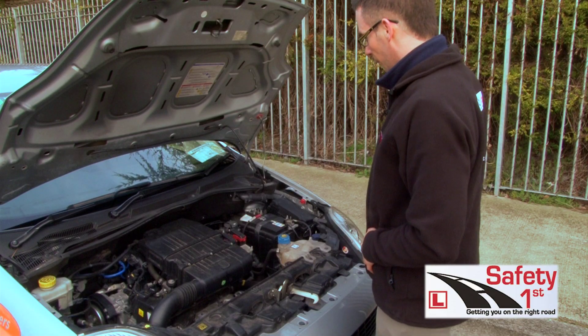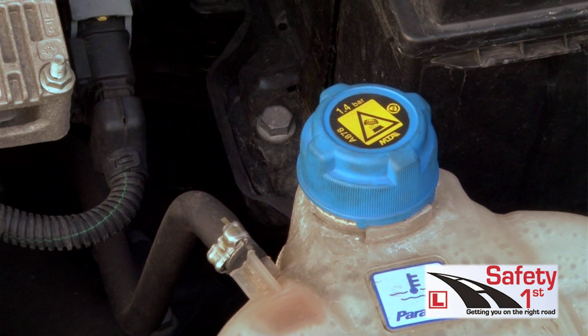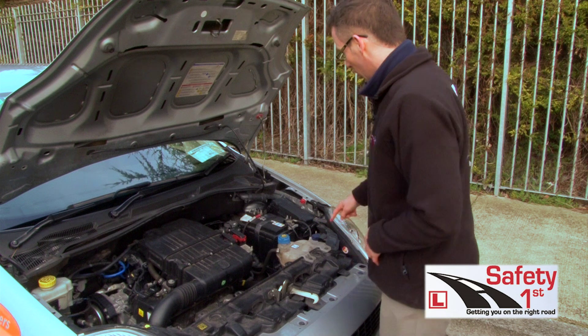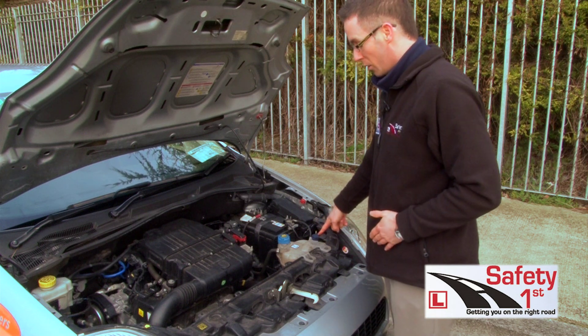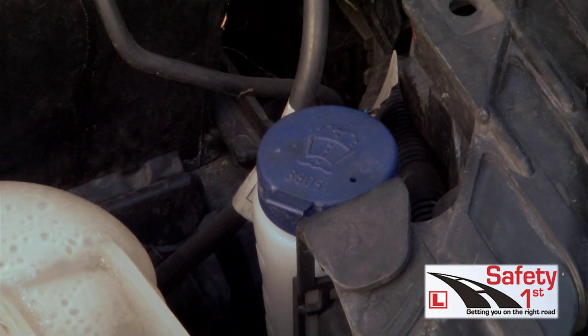So we're going to look at the engine coolant now. This is the engine coolant — it's got two levels on it, a minimum and max level. The engine coolant is always going to be bigger than the brake fluid. Next we have the water for the windscreen, or what's called a screen wash. You should always make sure there's water in there to make sure you can clear your window if you can't see the road ahead.